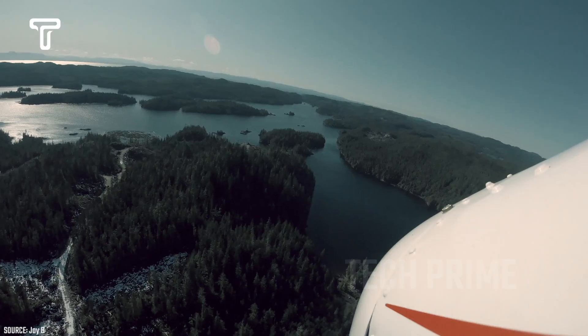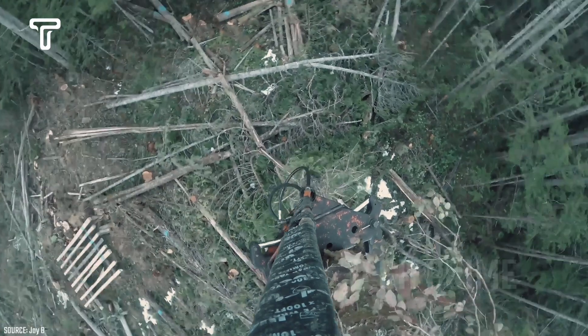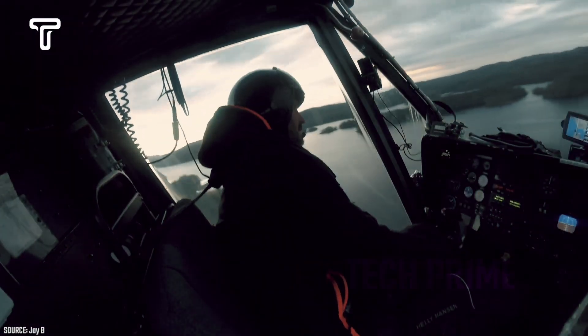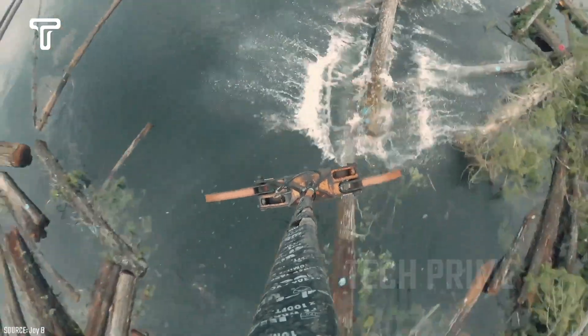Here's a view from the helicopter as the claw is lowered and begins to lift the cut logs. There's a pilot, of course, who must possess a high level of skill to carry out the logging transport efficiently. Transporting logs this way can be considered effective because it can penetrate any area, whether easily accessible or extremely difficult to reach.